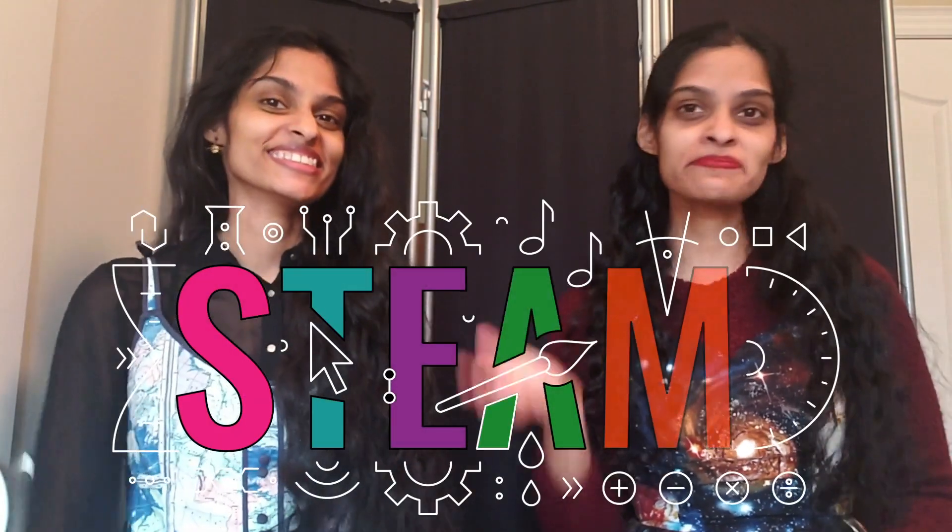Hi, we're the STEAM Sisters. I'm Sandhya. And I'm Swapna. And we love exploring science, technology, engineering, art, and math.